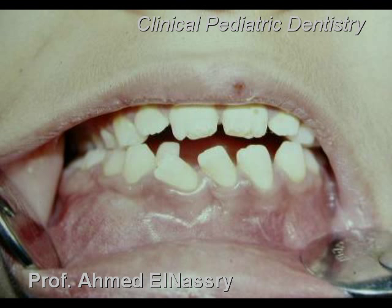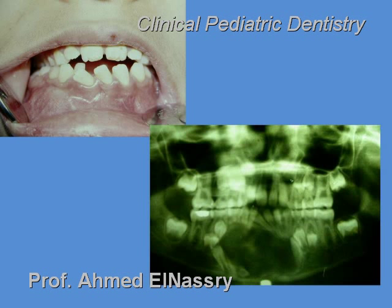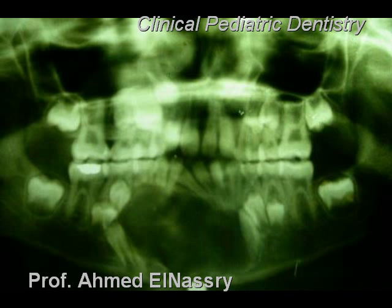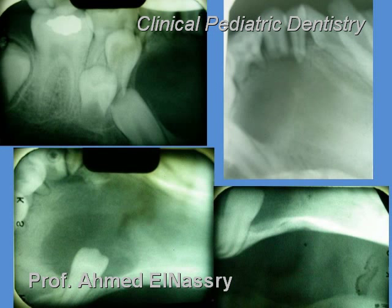A nine-year-old girl came to us complaining of swelling in the mandible without any pain. We were surprised by the presence of a huge cyst — this black area that extends from the right canine to the left canine horizontally, and from the lower border of the mandible to its crest vertically. We scanned the area with multiple periapical films. The X-ray reveals resorption of the roots of the milk teeth as well as the abnormal location of the permanent teeth. It is also obvious from the X-ray that the lower lateral incisor is located at the lower border of the mandible.